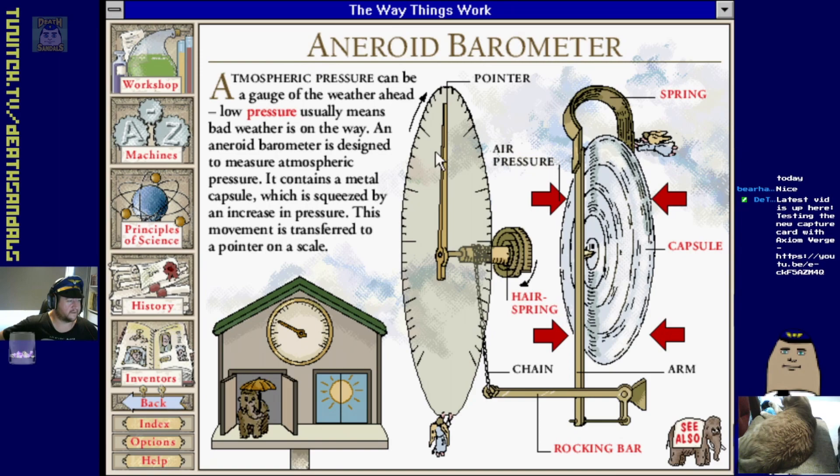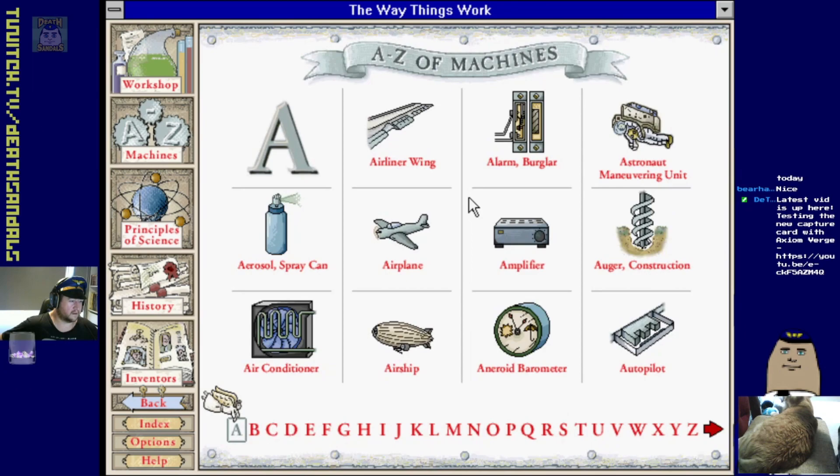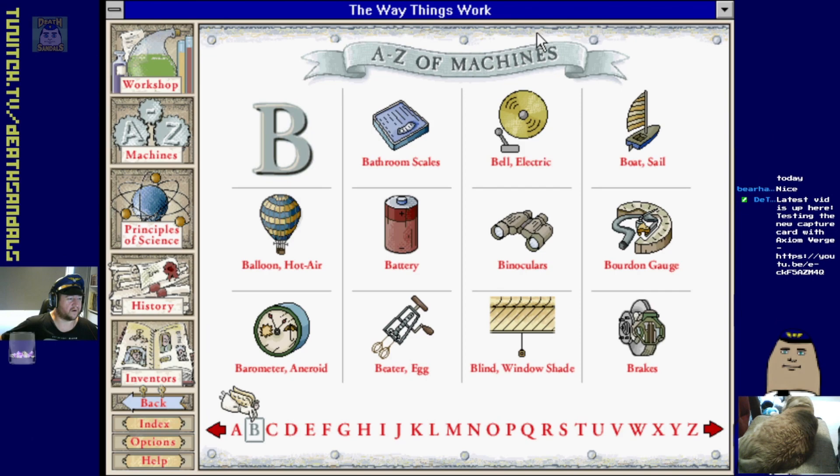Aneroid barometer - it reads atmospheric pressure. Handspring, chain arm, rocking bar designed to move a metal capsule which is squeezed by an increase in pressure. The movement is transferred to a pointer on a scale. I can't remember what you actually needed to measure atmospheric pressure for, but anyway.